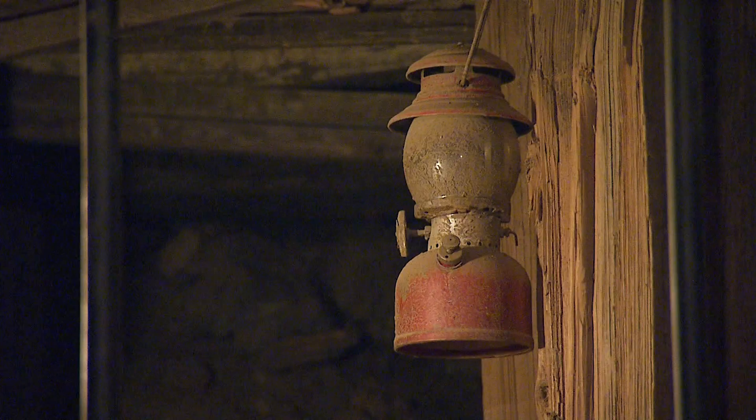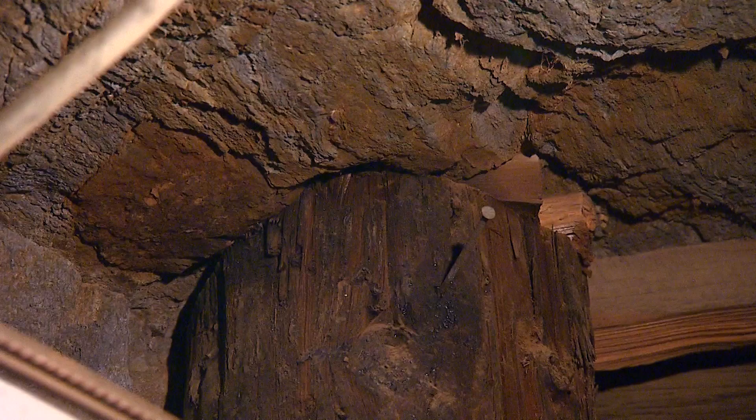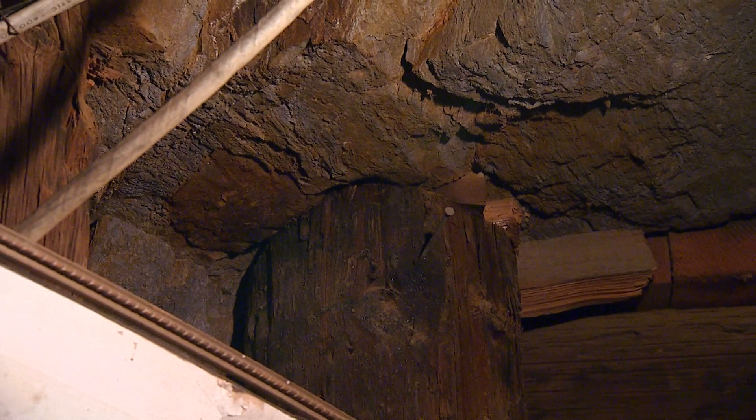Carl still meets people every once in a while who have worked in a place like this. "I've talked to a lot of interesting old-timers who've done this for a living. They fill me in on stuff I don't even know." There have been accidents — two miners died here many years ago — and earthquakes, some big ones. But over 140 years of being here, it's rock solid.